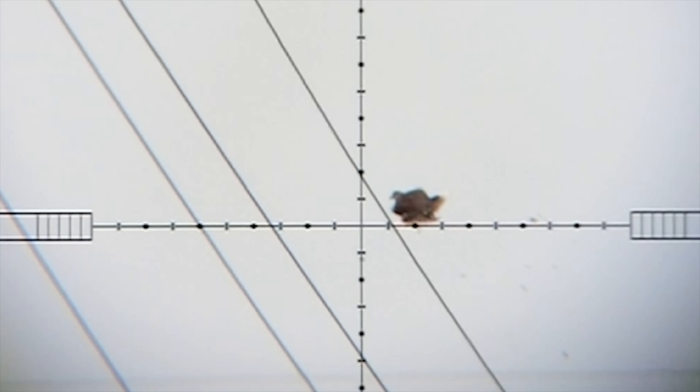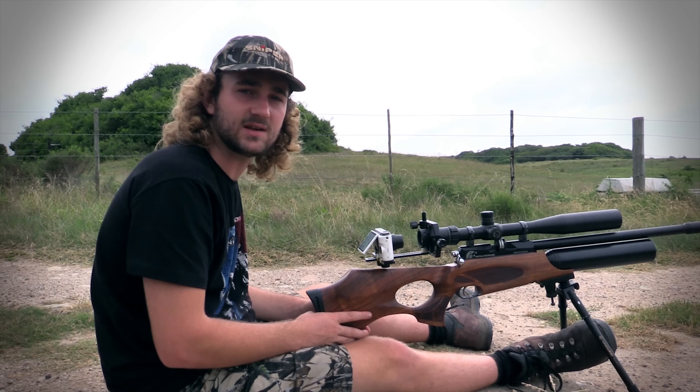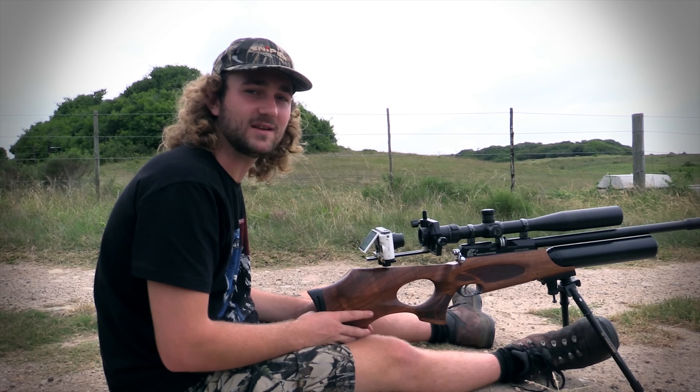He didn't die instantly but he pretty much fell straight down while he was flapping, which means that I must have got him in his lungs or in his vitals and he would have been dead within a few seconds after being hit. So I'm very happy with that. Let's go get him.